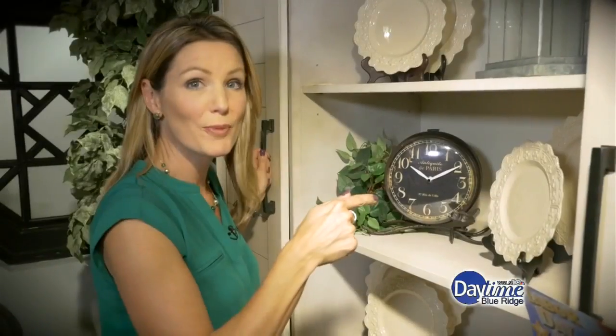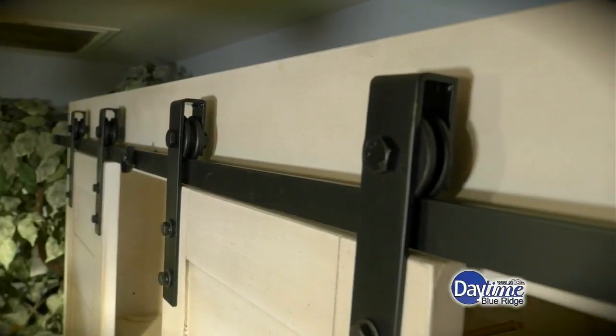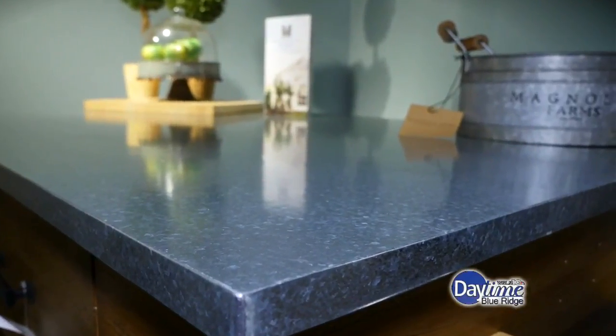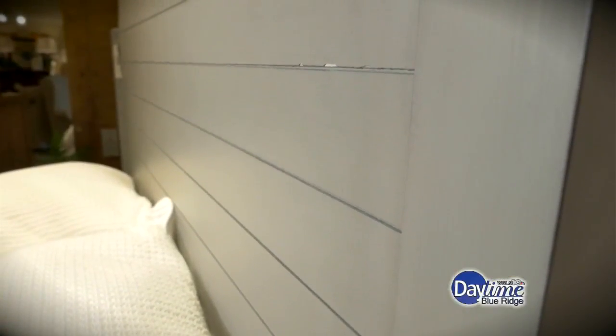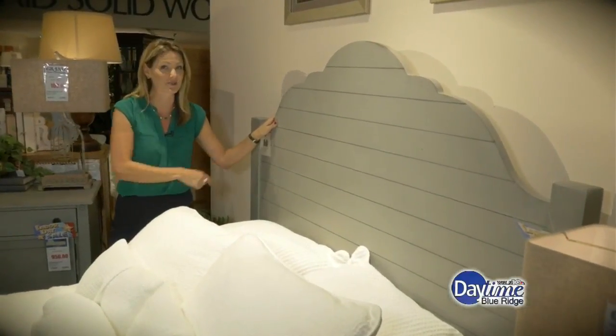This farmhouse hutch comes complete with barn doors — how cool is this? One of the hottest items is this kitchen island. Isn't it gorgeous? A common trend in this collection is shiplap, and you'll see it everywhere, including in this bed.